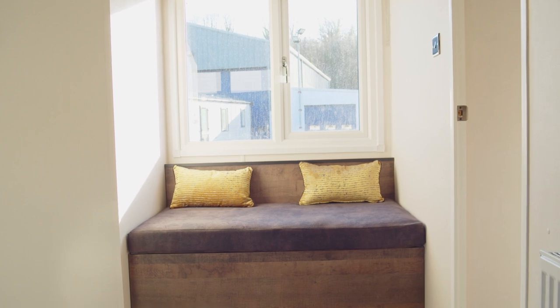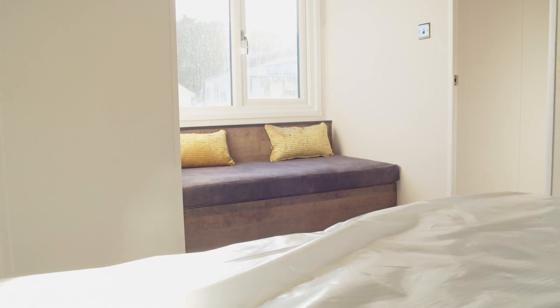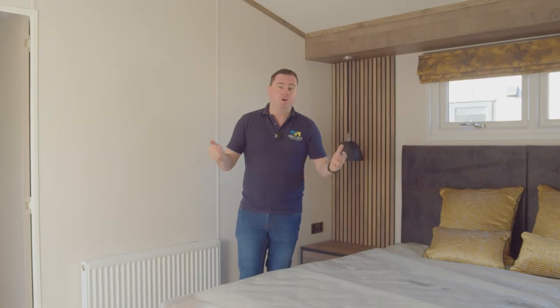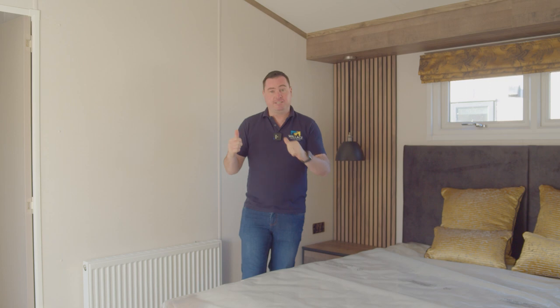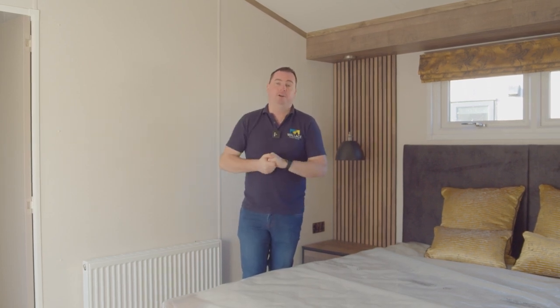One of my personal favourite parts of this room is the under-window seat, with storage underneath — so all space is used up. As mentioned in the previous bedroom, we also have a wall-mounted TV point in here as well.